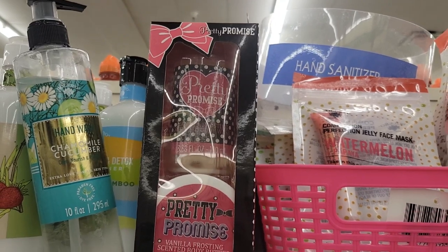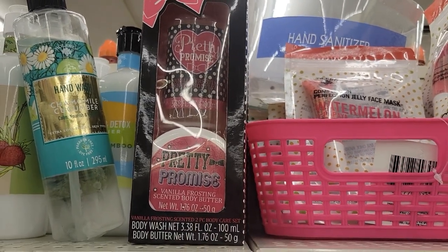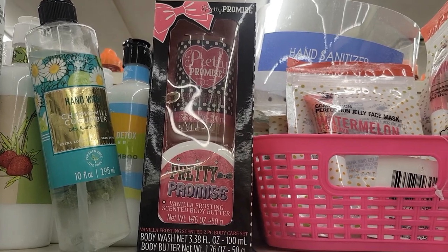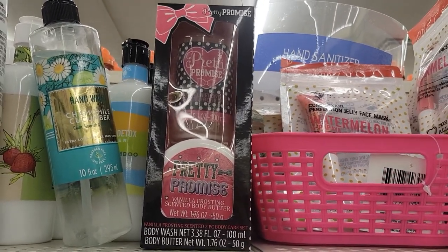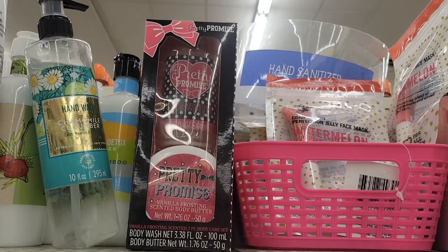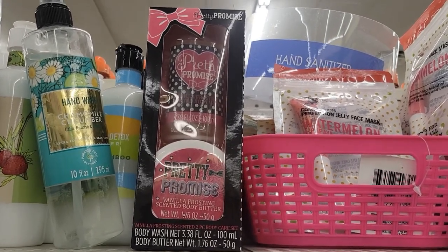I have never seen these at the Dollar Tree before — it's called Pretty Promise. I turned the box around and it said it's a Greenbrier product. I thought it was a brand name but I've never seen it before, and this also makes great little beauty bag gifts. It comes with body wash and body butter, great for traveling as well. Drop a comment if you guys have seen it or have tried it before at the Dollar Tree.